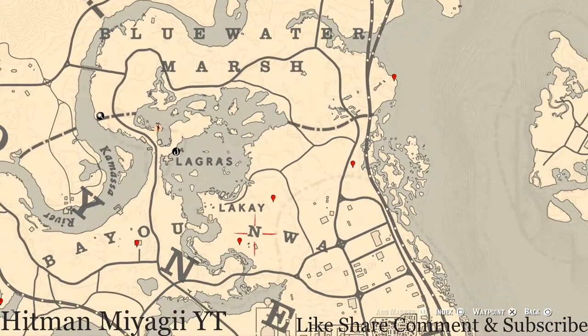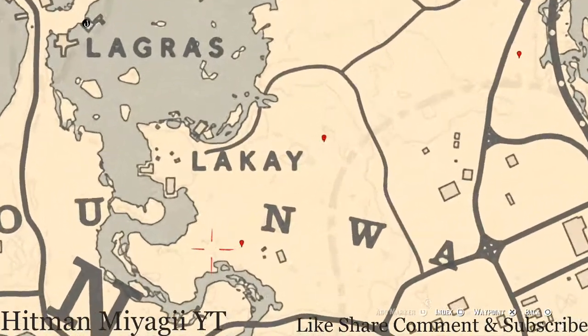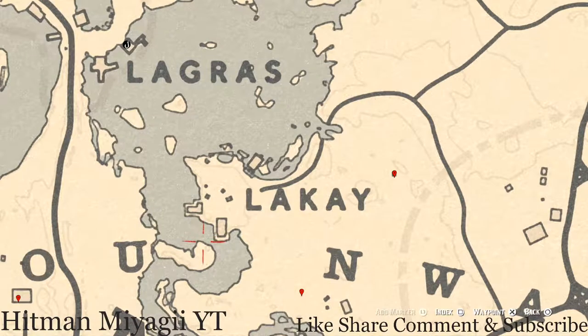Just down a little bit by the N in Nwa, right here at this location, you'll get a bird egg. This bird egg is in the tree — shoot it down with a varmint rifle or a bow using a small game arrow. This bird egg is an egret egg, E-G-R-E-T.